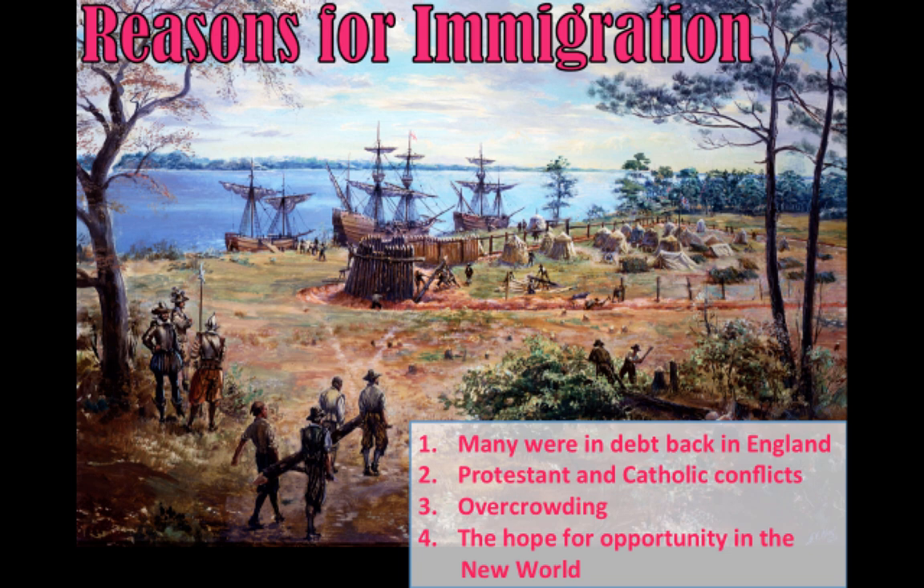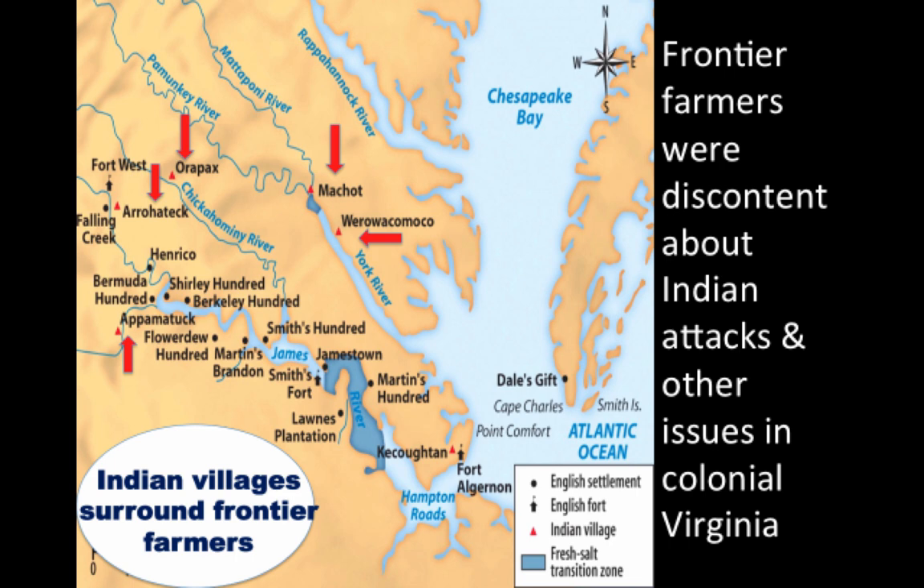But the problem was the land colonists were getting was out in the backcountry — the frontier — not the tidewater region where the wealthy and best land was. There was a feeling amongst these backcountry farmers, these former indentured servants, that the colonial elite didn't care about them. That discontent came partly from a series of Native American conflicts developing in the backcountry.